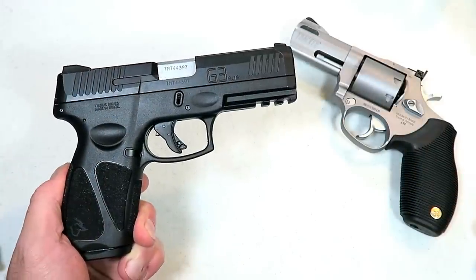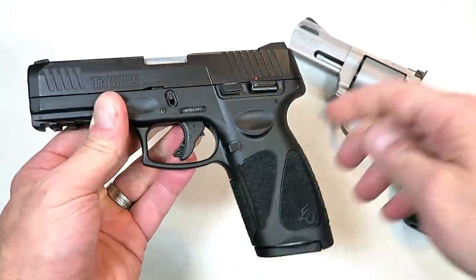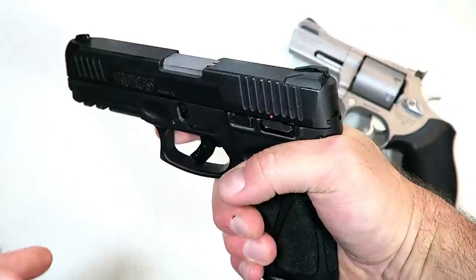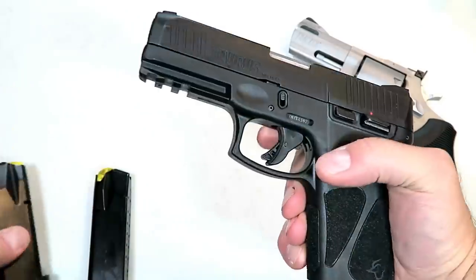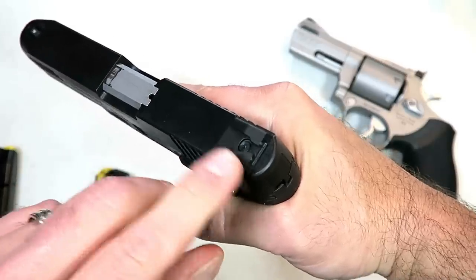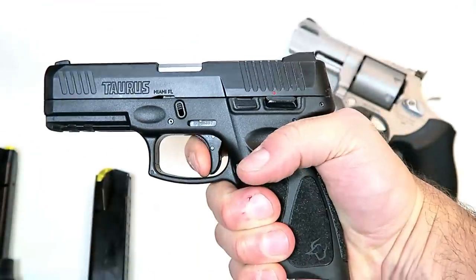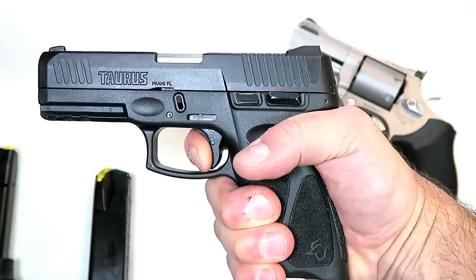Let's begin with Taurus and start with the new Taurus G3. It very much mimics the Taurus G2C except it's larger — Taurus is calling it a full-size handgun and it's a third generation, so it does have some improvements. It offers three-finger contact on the grip, a four-inch barrel, magazines that carry 15 and 17 rounds, a pic rail, front serrations, adjustable drift rear sights, and a pinned front sight. One of the greatest improvements is the trigger — I'm measuring it just under five pounds — with a larger trigger bar safety, a more comfortable and nicer trigger pull, and the reset is right there for follow-up shots.